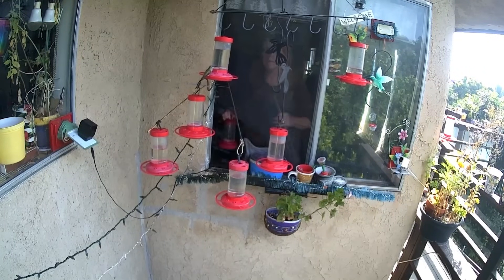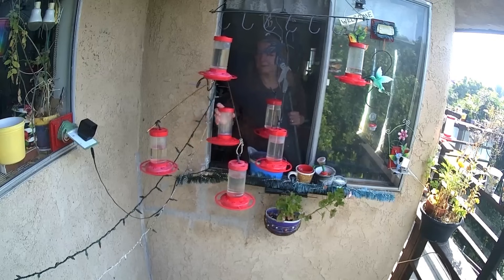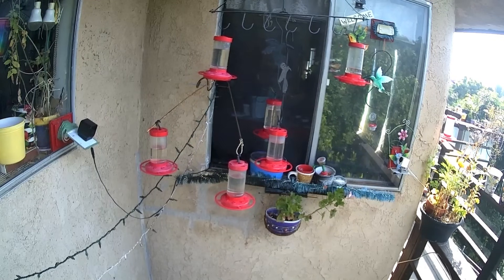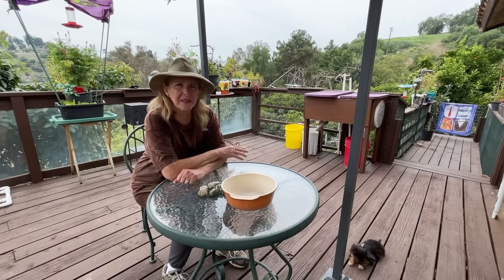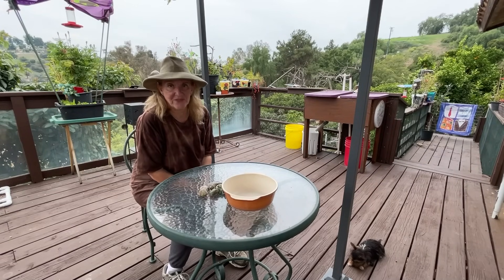The first thing I did this morning was the hummingbirds, like I always do. That takes me an hour in the morning to go through all the feeders — I take them in, scrub them, clean them, and refill them all. Then we went to the vet.